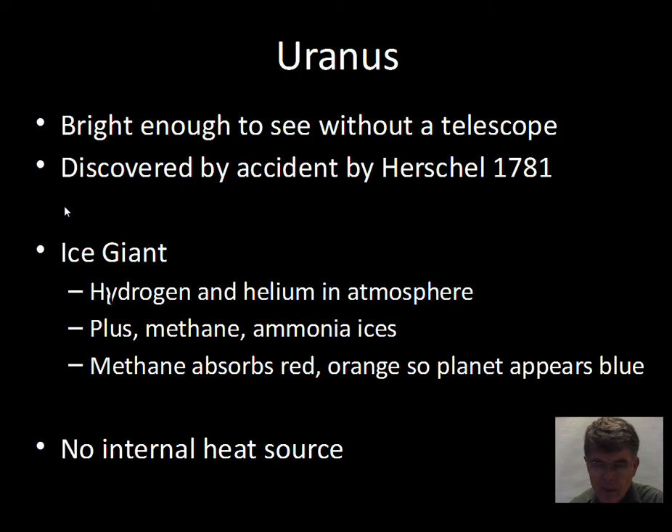Uranus is beyond the readily visible planets, however it is bright enough to see with the naked eye from a dark location. It had been accidentally plotted as a star but not recognized as a planet. The word planet means 'wandering star,' and Uranus takes 84 years to move around the Sun — very slow motion on the sky — so it was not readily apparent that it was moving through the constellations.